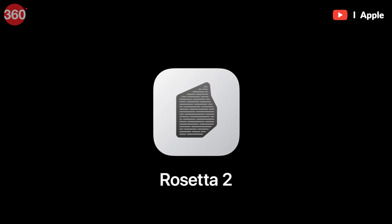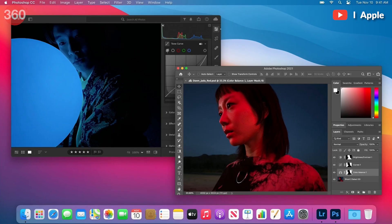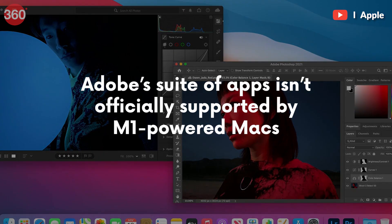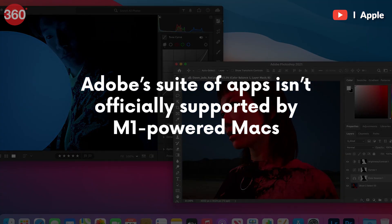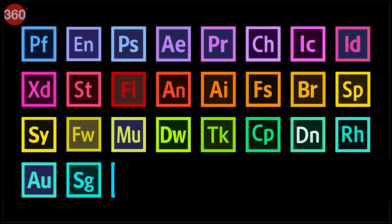All of this doesn't mean that you should pounce on the latest Macs at the first chance you get. Rosetta is fast at emulation, no doubt, but it doesn't mean it's flawless. Adobe's widely used suite of creative tools, for instance, isn't officially supported. Native versions of Photoshop and Lightroom are coming soon, but many other apps might still take time to get fully onboard with M1.